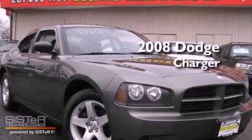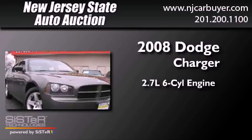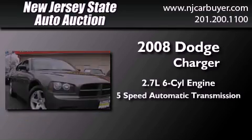This is a 2008 Dodge Charger. It features a 2.7-liter six-cylinder engine and a five-speed automatic transmission.